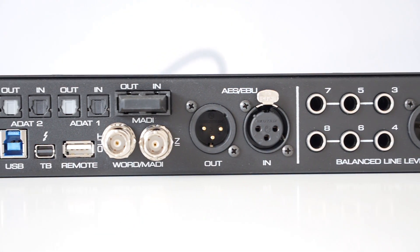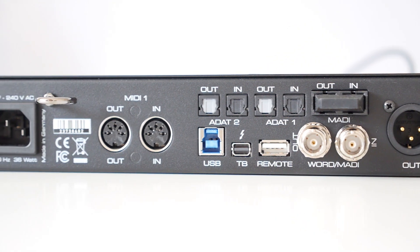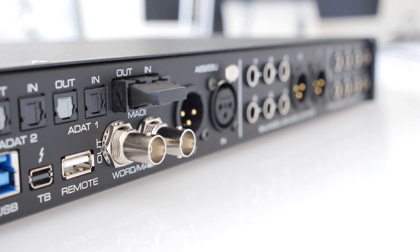The MADI port on the UFX Plus presents many flexible options. It can be connected directly to any digital mixer with MADI for multi-track recording. Multiple external MADI devices can also be connected in series.